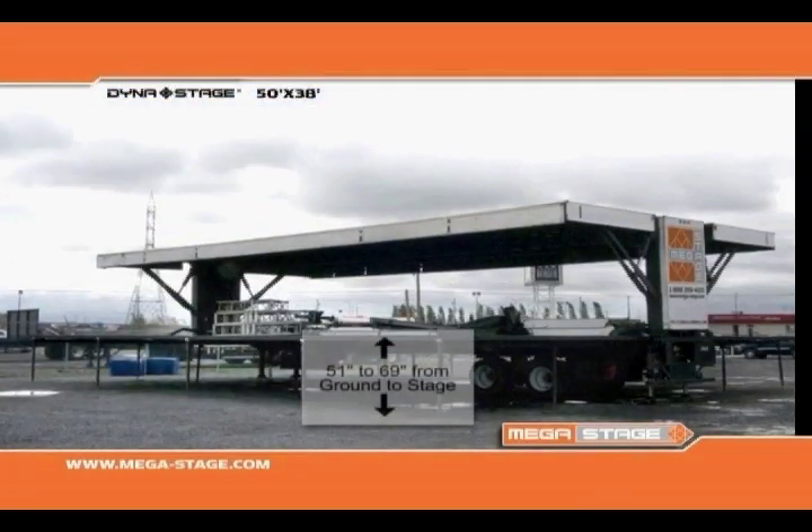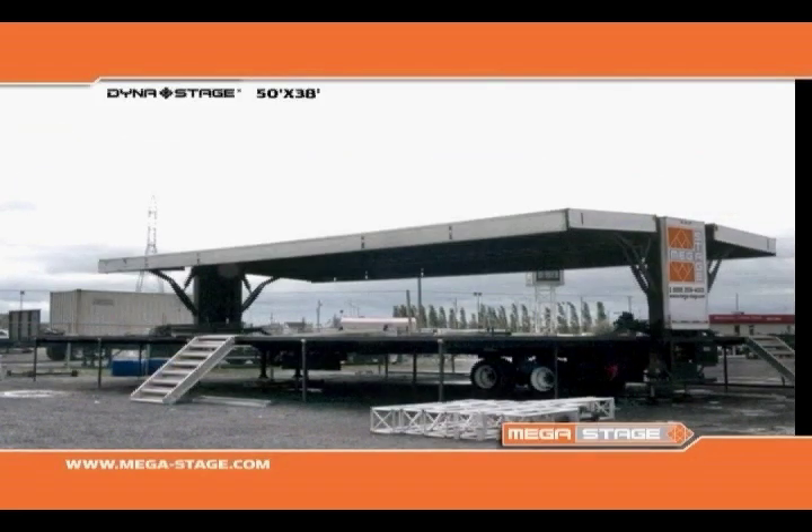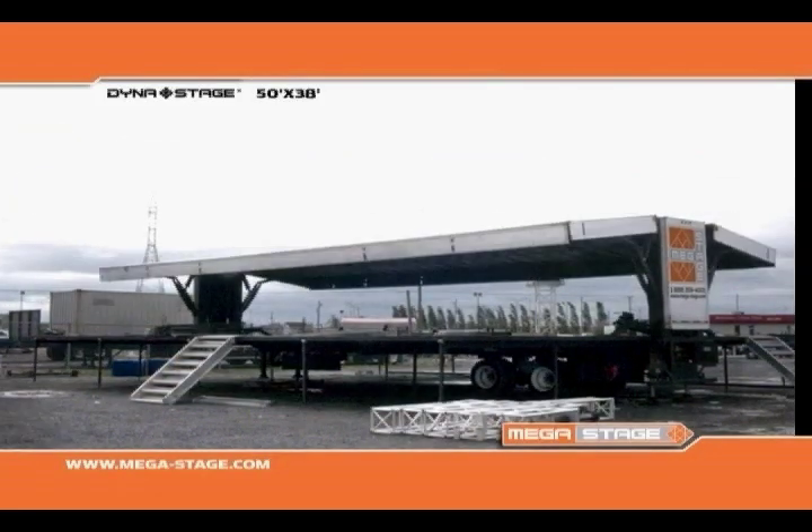Roof dimensions are 38 feet by 53 feet. It's also well equipped with many rigging points to hang lighting, sound, and video equipment.